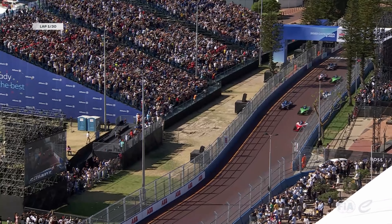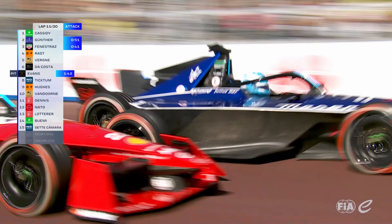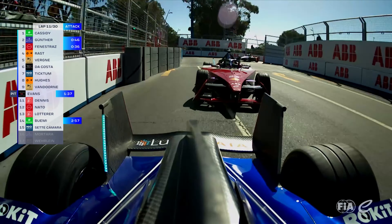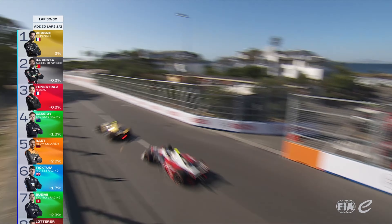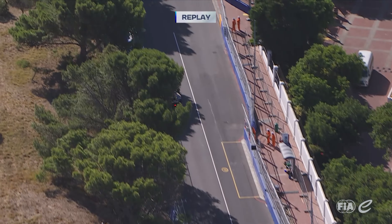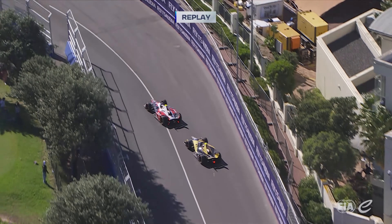Sacha Fenestraz is getting a reasonable getaway and it's a really good start from Cassidy. They're side by side — Günther and Fenestraz coming down into turn one. Fenestraz is on the dirty stuff and Günther holds on. Da Costa wants this — he's not settling, is he? Da Costa's got a great run off turn seven onto Beach Road. He's gonna go for it again into eight, weaving all over the back. Antonio Félix da Costa with a fantastic move for the lead of the Cape Town E-Prix.